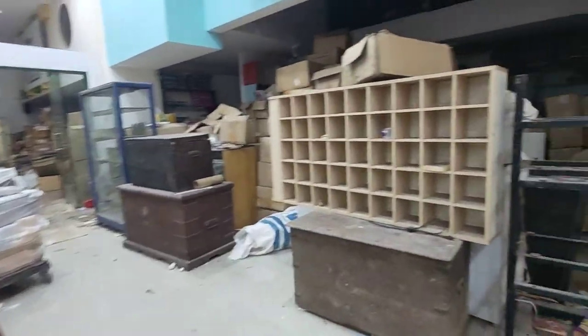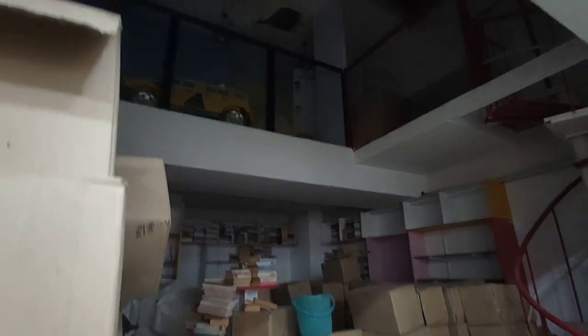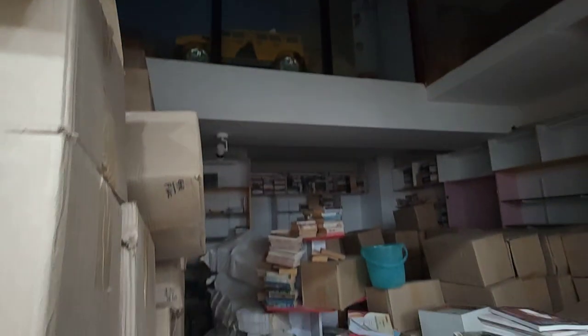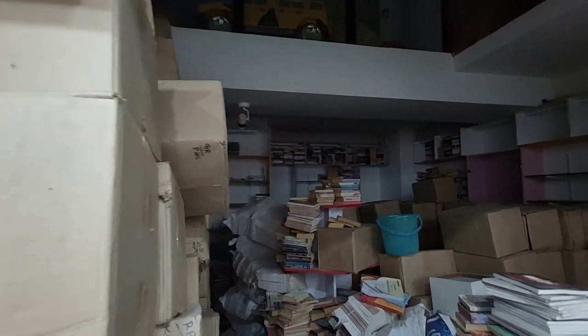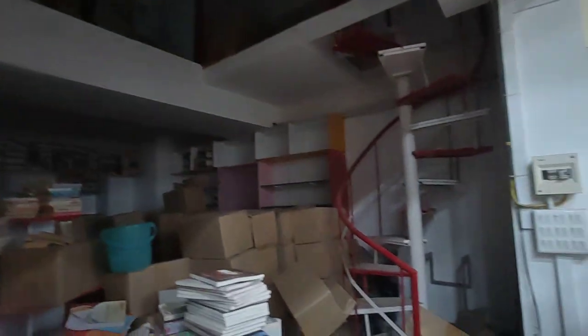We also have a mezzanine floor here. Existingly there was a school running here but due to COVID they vacated. We have a minimum of eight feet of height from floor to ceiling, and for the same we have an eight-foot mezzanine floor as well.